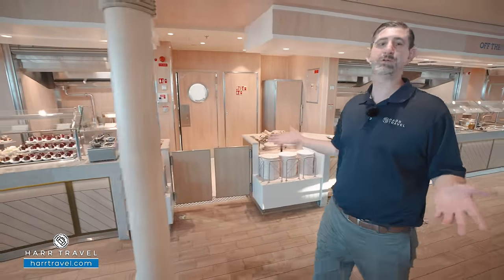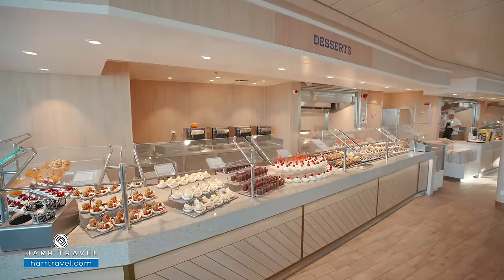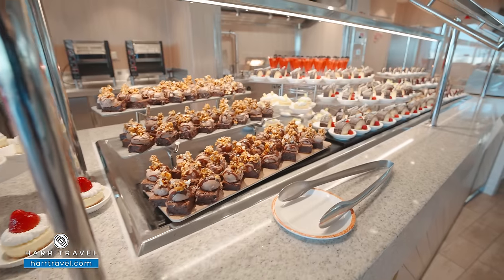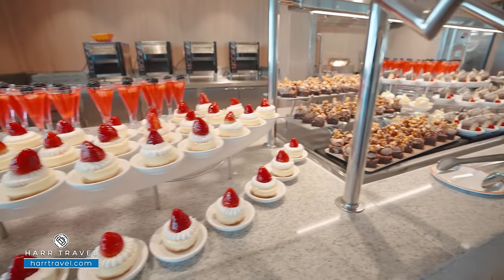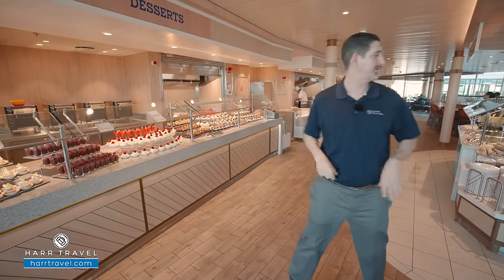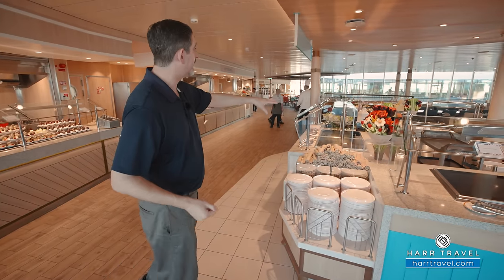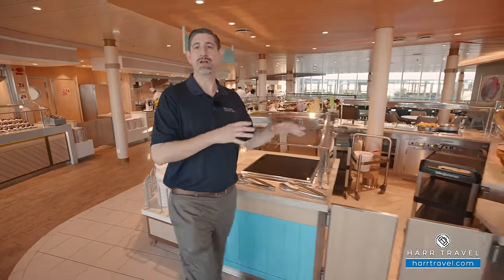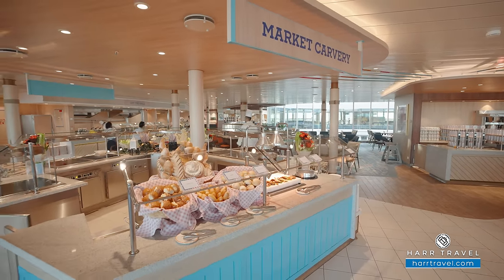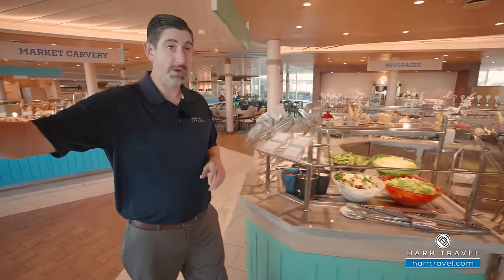The most important part of any meal, especially a buffet, are the desserts. Royal Caribbean has quite a few options — a wide variety of gluten-free options, and no-sugar-added options for those who need them as well. Right here in the middle they rotate the station: yesterday it was Italian, today it's American with ribs and classic Americana. Each day it rotates through, with different food for breakfast, lunch, and dinner. You've also got the full salad bar, more charcuterie style, and they've made the salads so you can make them to order.